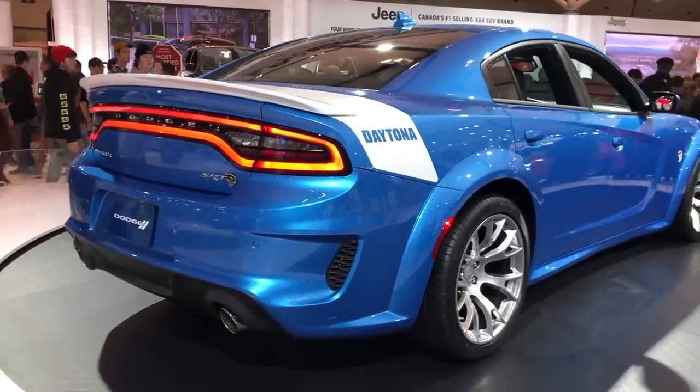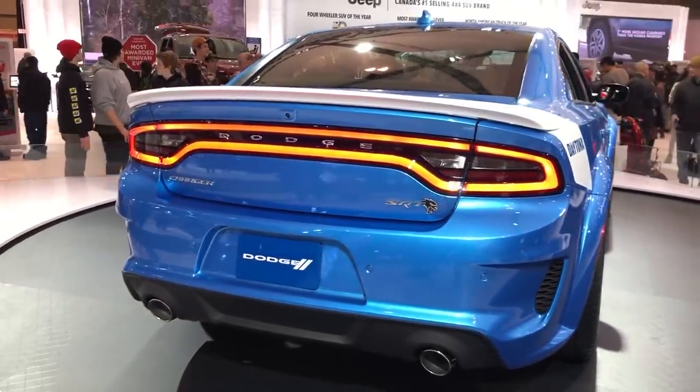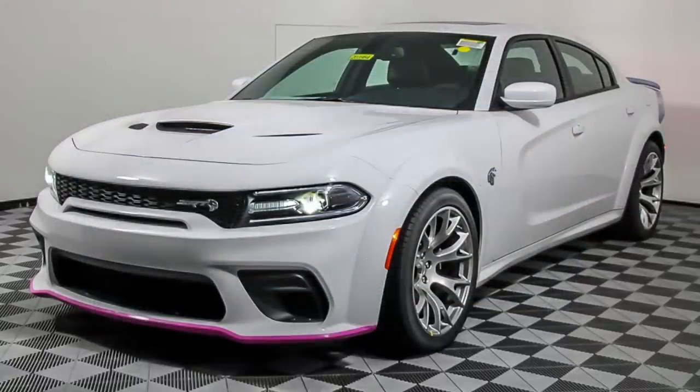Dodge created this as a tribute to the original Charger Daytona, created in 1969 with just 501 units, with the goal to qualify for NASCAR racing — and so for this 2020 version there were also just 501 of them built.